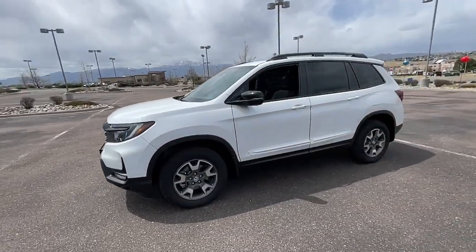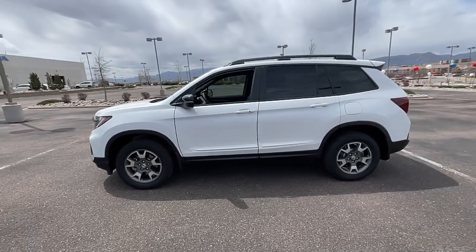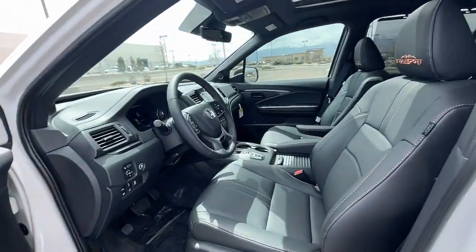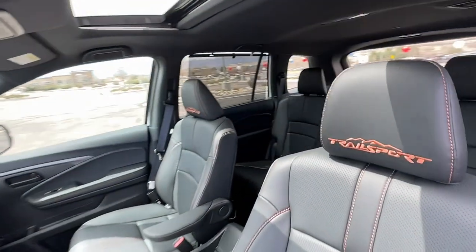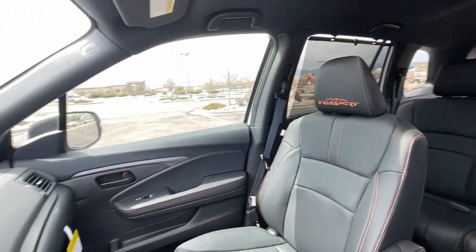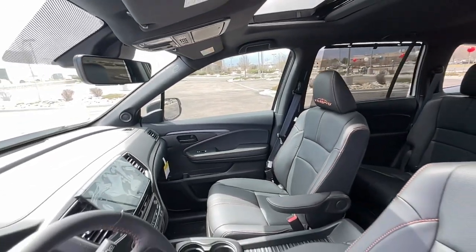These are just some of the great options this vehicle comes with: Apple CarPlay and/or Android Auto, navigation system, keyless entry, moonroof, heated mirrors, lane-keeping assist, satellite radio, power lift gate, power passenger seat, and fog lamps.